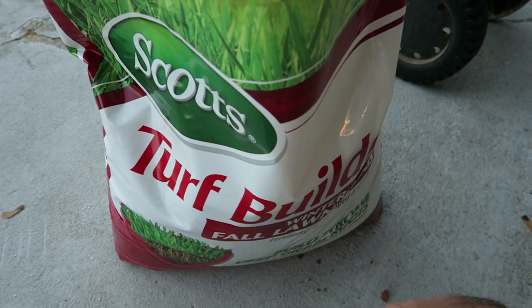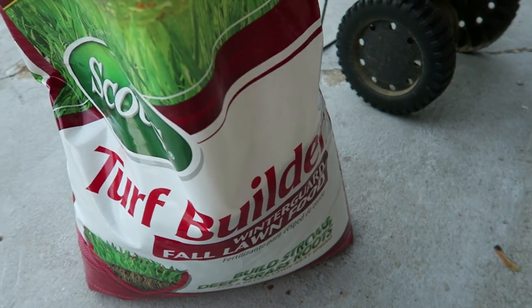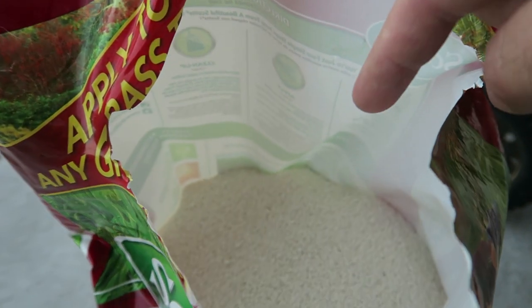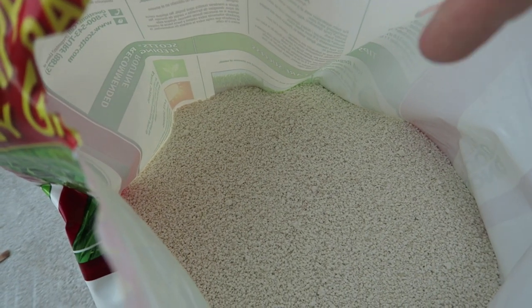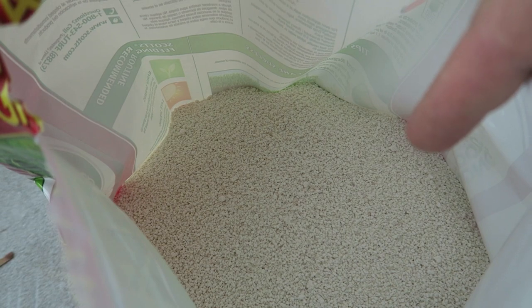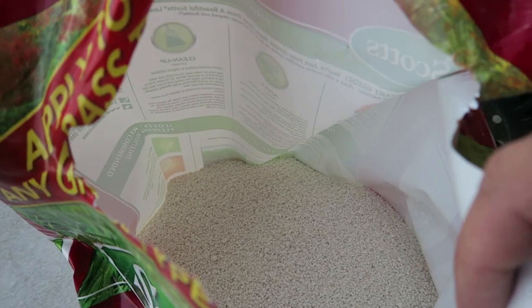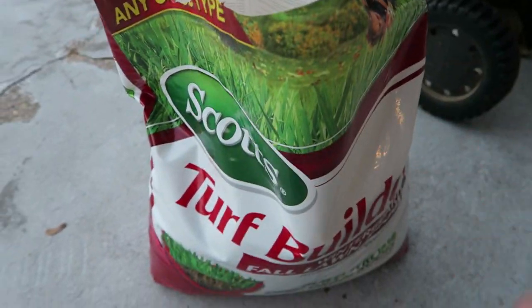Here's the Scotts Turf Builder — it's actually called their Fall Lawn Food, the Winter Guard. As you can see, it's a very small pellet size, which is awesome — it can get down into that soil canopy. Urea straight urea kind of looks like a white pellet like this. I wanted a high urea nitrogen in here just to push some more top growth and push that bluegrass in the GCI Cool Blue to spread and fill in some bare areas before wintertime.